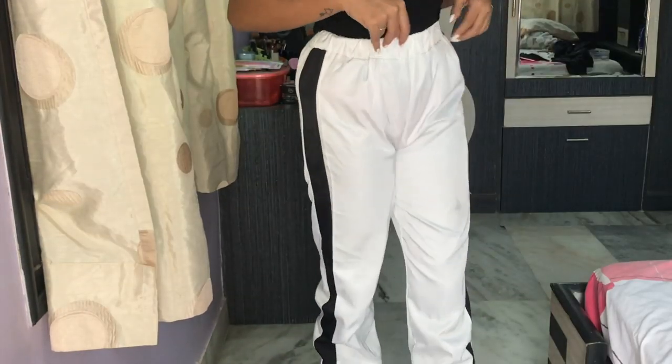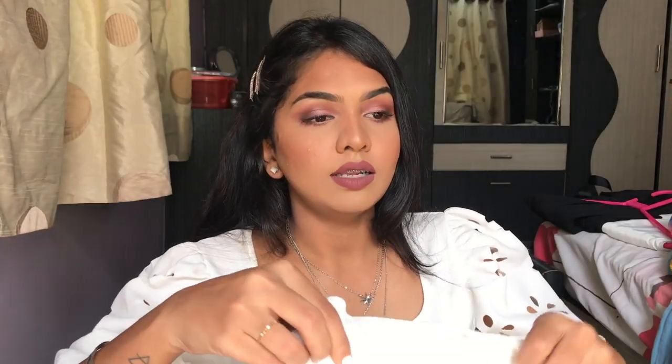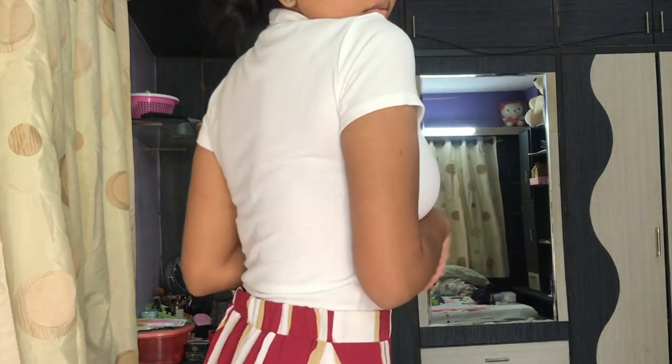Then I have this plain black bodysuit — it's like a half-sleeve round-neck plain black t-shirt style. The reason I bought a bodysuit over a regular t-shirt is that it has a button beneath so it stays tucked in and doesn't keep coming out. It's a little loose on me. Then I have this white halterneck top — I wore this in a video too. It's a very tight fit top and I love how it looks. I have many white tops but none that hug my body like this.